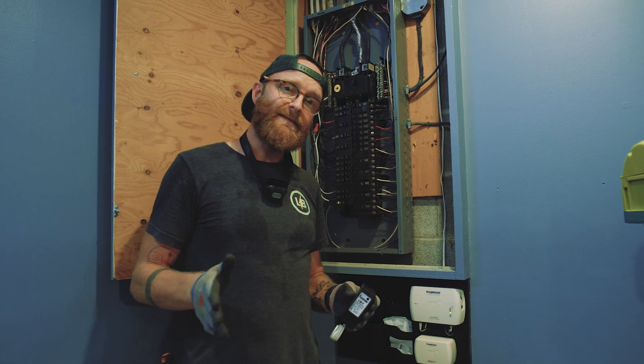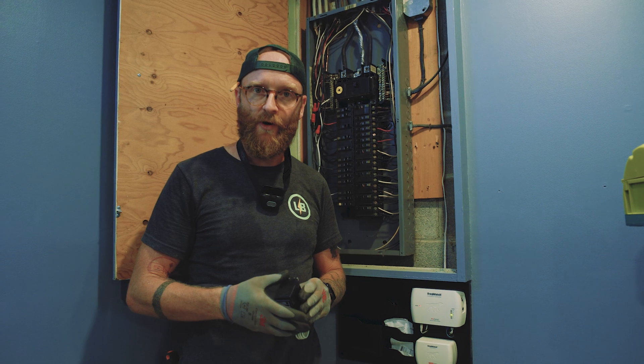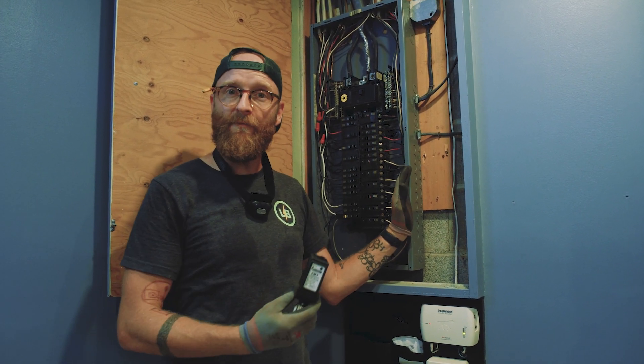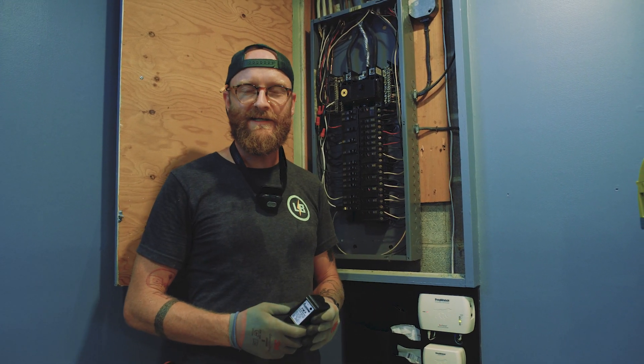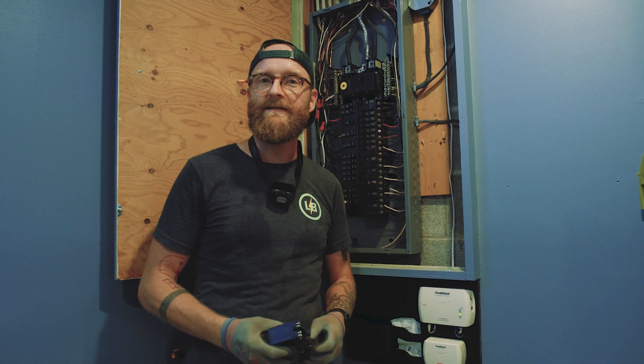We spend so much money on our appliances, it makes a lot of sense to have these. As of the 2020 National Electrical Code, these are required on every new panel installation in a home. So if you don't have a surge protector in your home, you can reach out and get ahold of us — it's a pretty quick and painless procedure and it protects your sensitive and expensive appliances from an electrical surge.